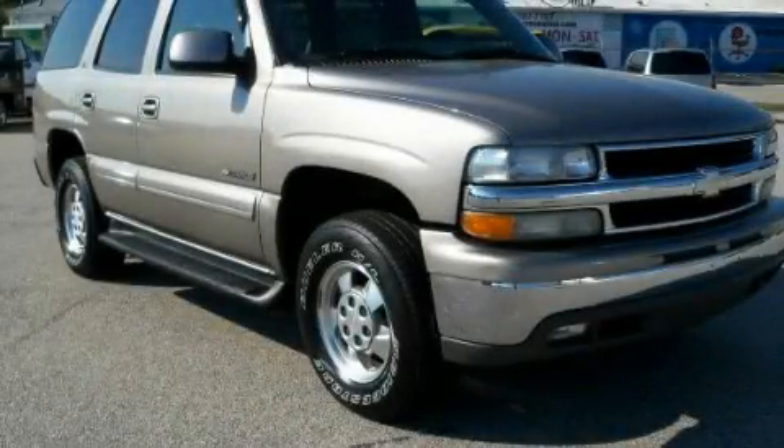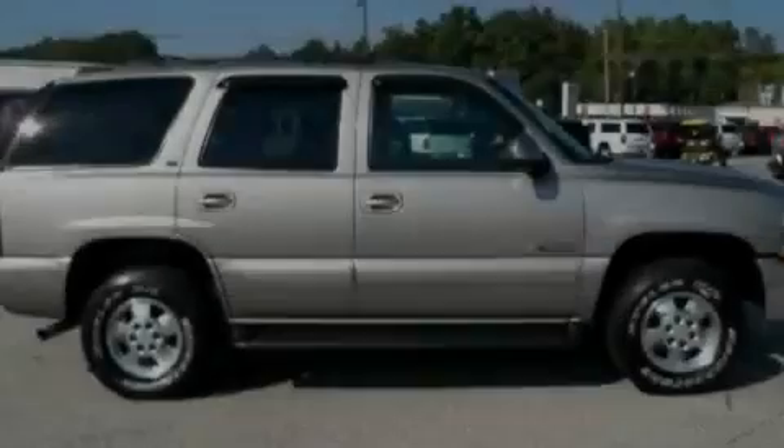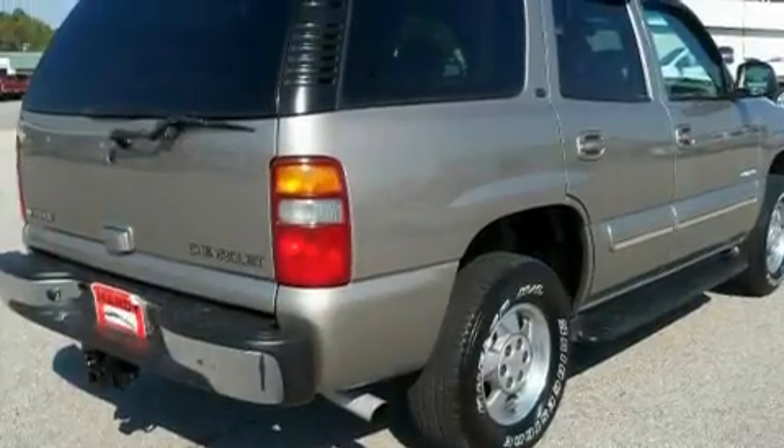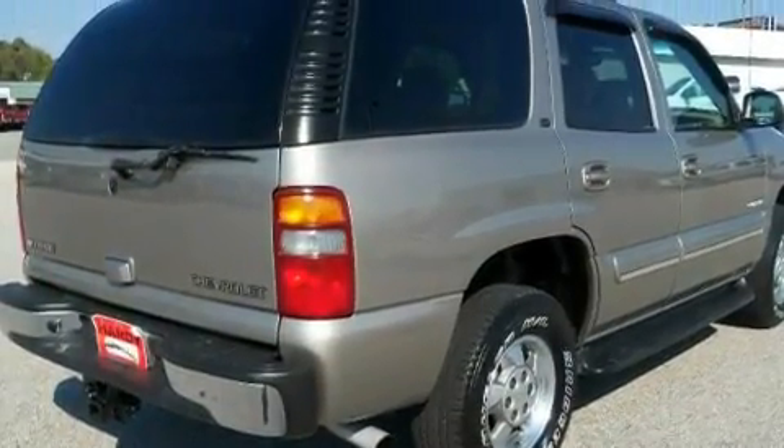This is a 2003 Chevrolet Tahoe for when safety, size, and space are of importance. It features a 5.3-liter, eight-cylinder engine and a four-speed automatic transmission.